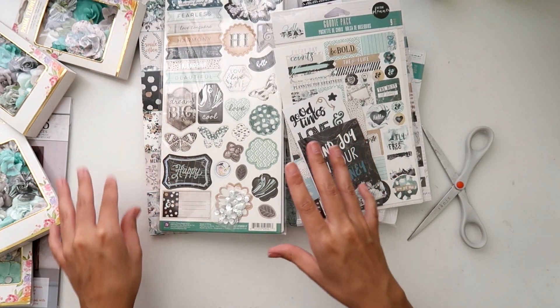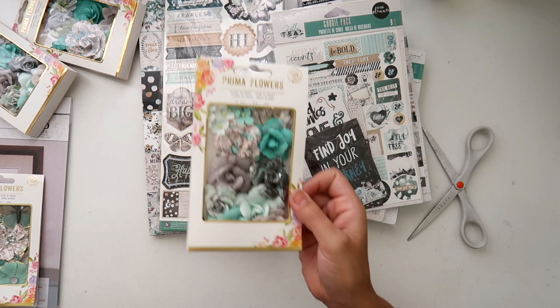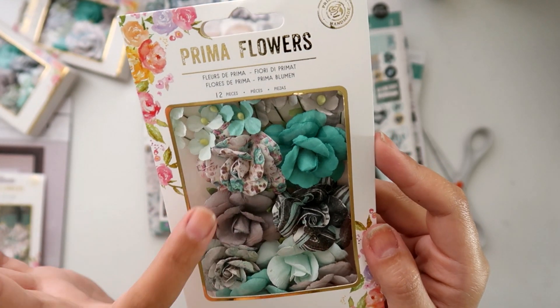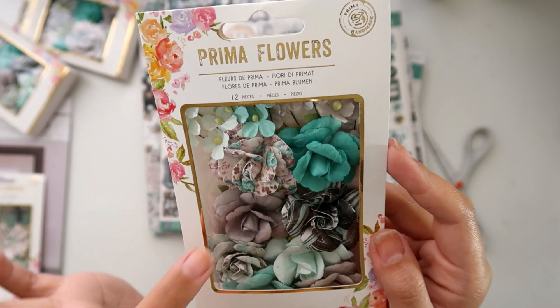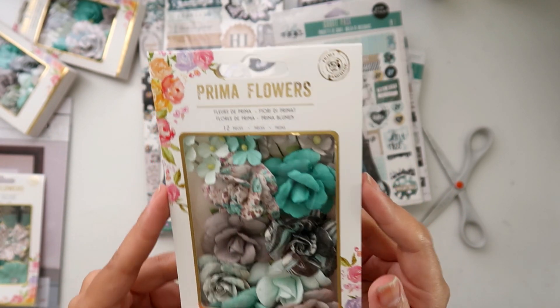I also got flowers, and I think these are probably my favorite ones. Really, really pretty — got the florals on that one, little marbling on that one, more florals, and then your solid colors and then little ones up here. Really, really pretty.